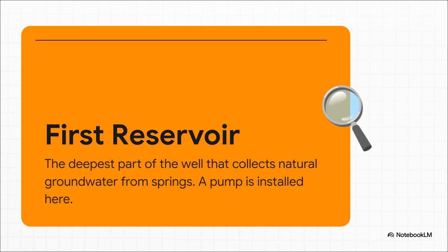At the very base, you have the first reservoir. This part is totally natural — it's the original bottom of the well that taps into those deep, clean groundwater springs that seep in through the rock year-round. A submersible pump sits down here, ready to lift that water up when it's needed.